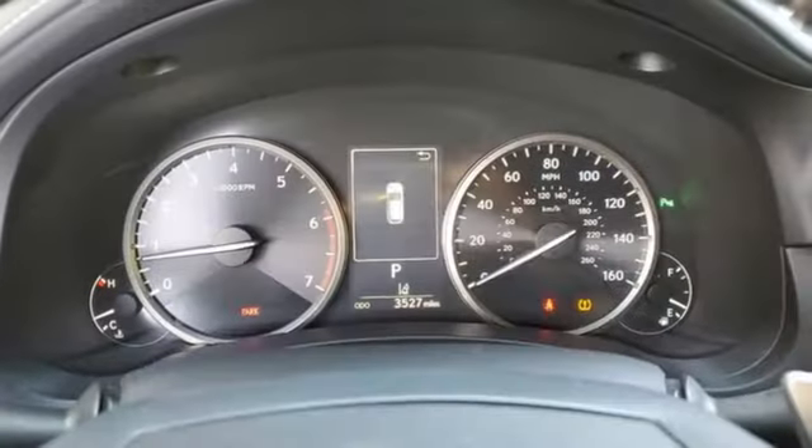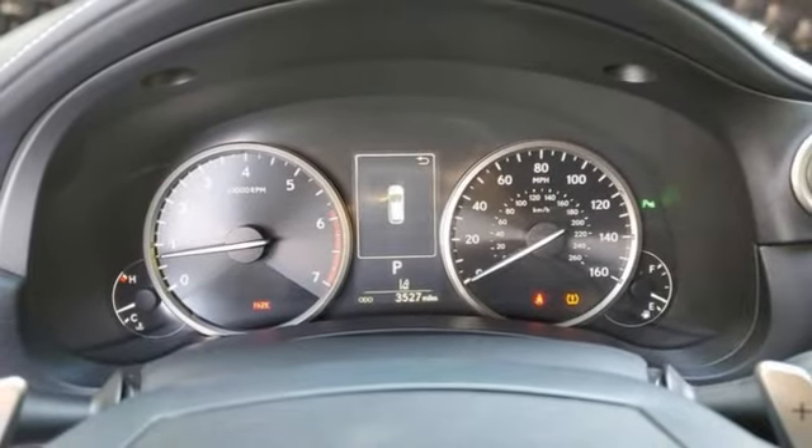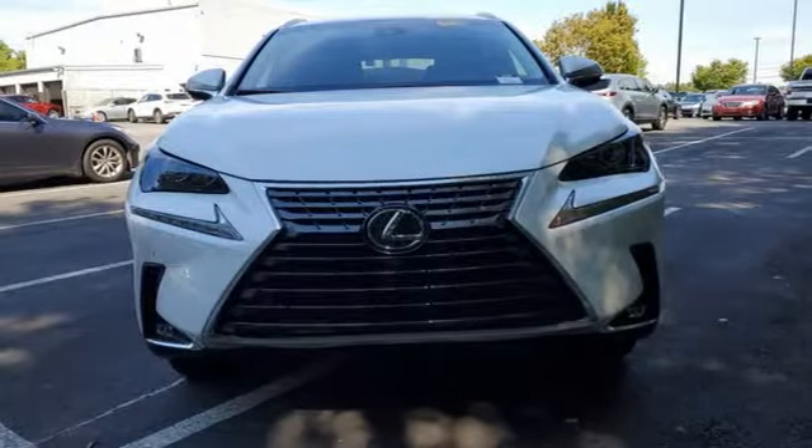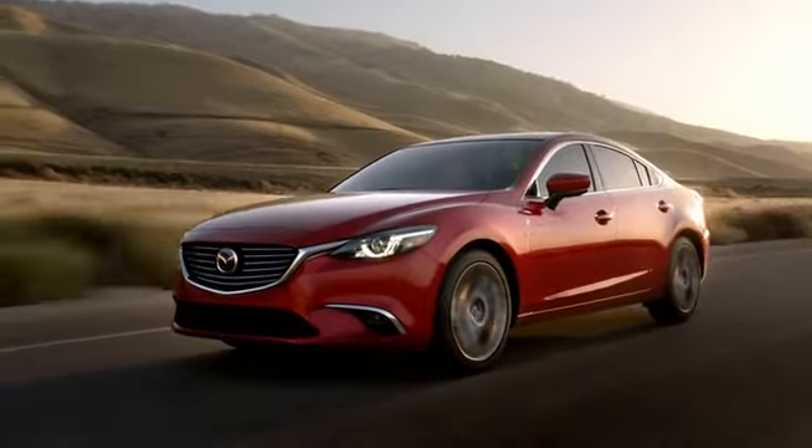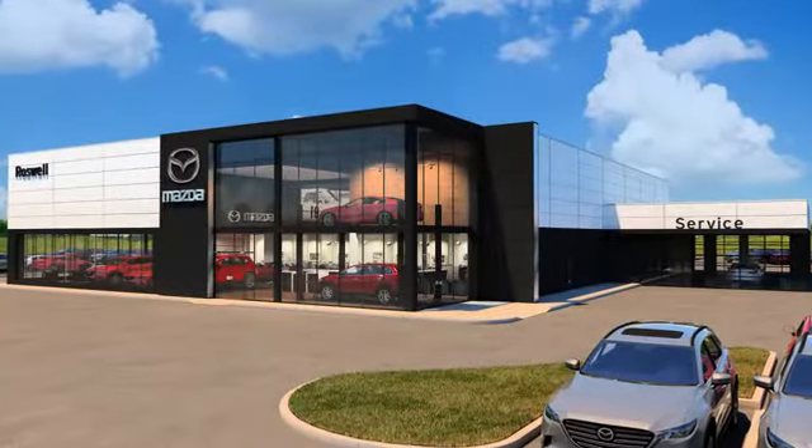Inspired design, relentless innovation, incredible performance — that is the DNA of a Lexus. Hurry in today and see it for yourself. For your cure for the common commute, visit today.